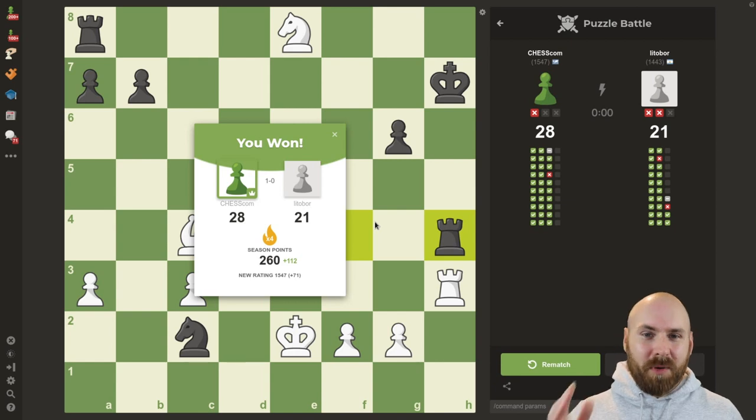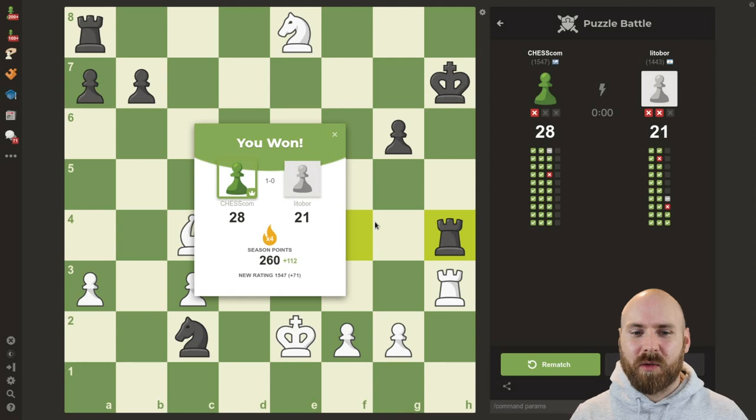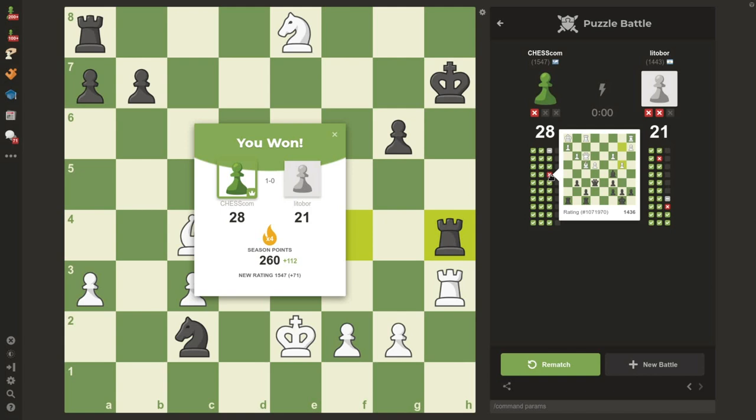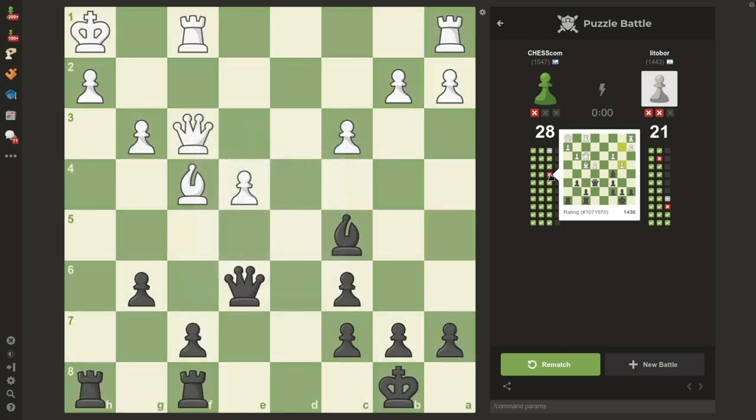That was a competitive one, but ultimately we did outlast our opponent. We got 28, and they did a great job with 21. We can see in the modal that we did win this puzzle battle. We also gained some season points and some rating right here. Over here on the right, we can see the puzzles that we've attempted, that they've attempted, and the ones that we both missed. Just as in the other modes, I can hover over the puzzles here and get a preview, and I can click them to pop up that puzzle so we can see the puzzles that we've missed.